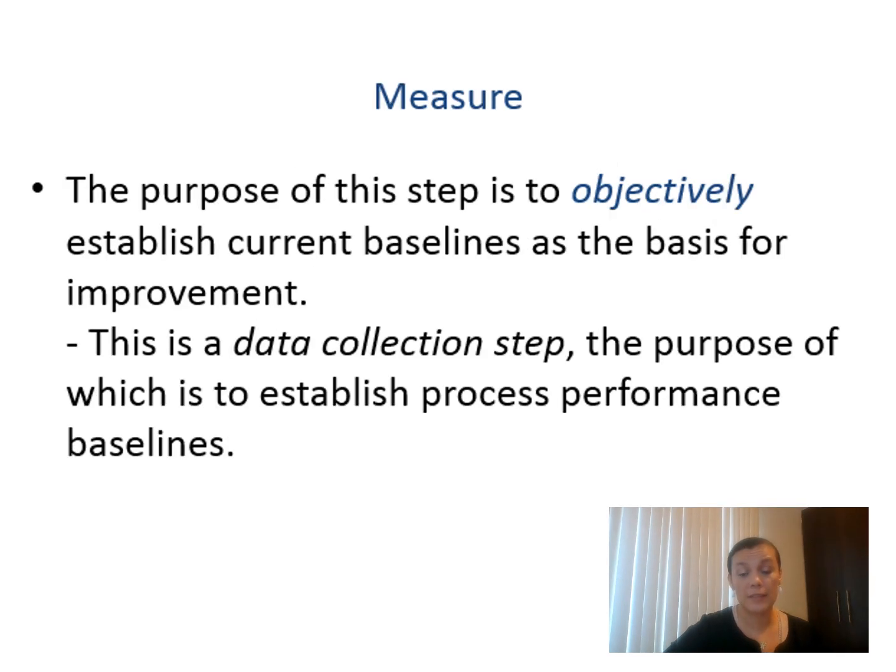The next phase is Measure. The purpose of this phase is to objectively establish the current baseline for improvement. This is essentially the data collection step. You design where the collection methods will be, how long, and how to capture the data. That will act as the sensor of the problem that you previously defined, to understand what is happening.